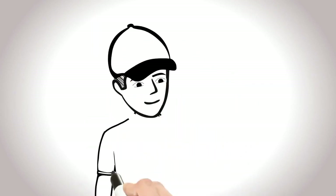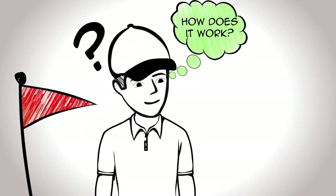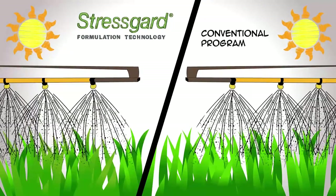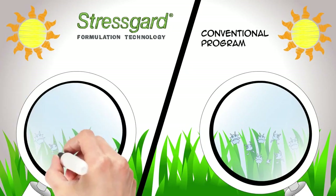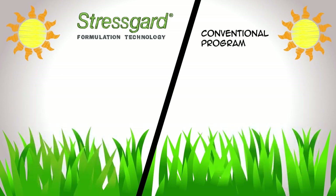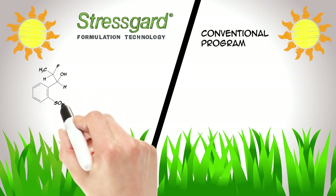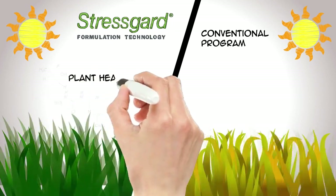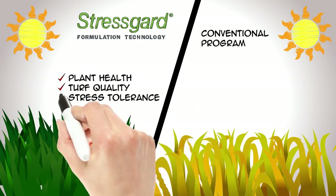So you're probably wondering, how does Stress Guard work, and what does it mean for your golf course? Bayer's fungicides contain uniquely formulated active ingredients that work to prevent disease infections by those pesky pathogens that threaten your turf year-round. But more importantly, the key is the incorporation of Bayer's turf-specific coformulants known as Stress Guard formulation technology, which helps to optimize plant health and improve turf quality under a wide variety of stressful conditions.